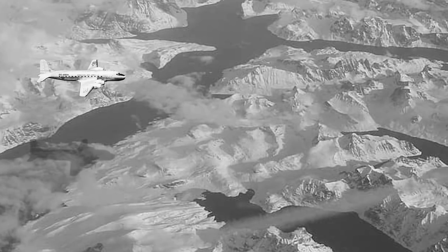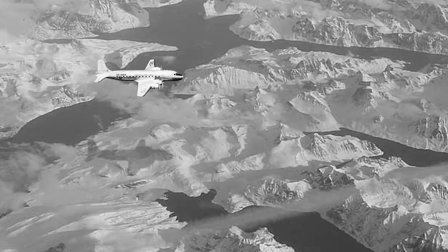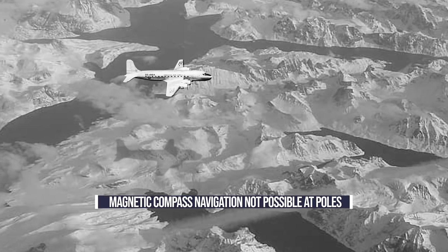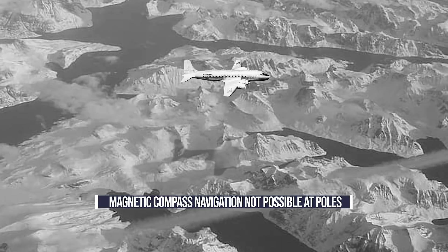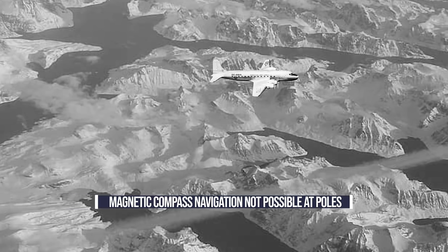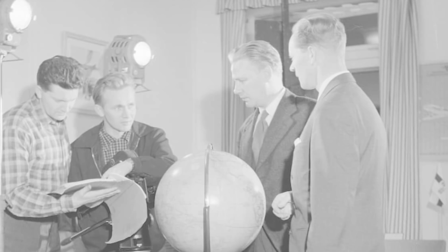Traditional maps also lacked sufficient detail to be any help. When problems like this existed, airlines frequently relied on magnetic compass navigation. However, this too would fail on a polar route, as compasses would point to the south when they should have been pointing north, or would swing back and forth uselessly.